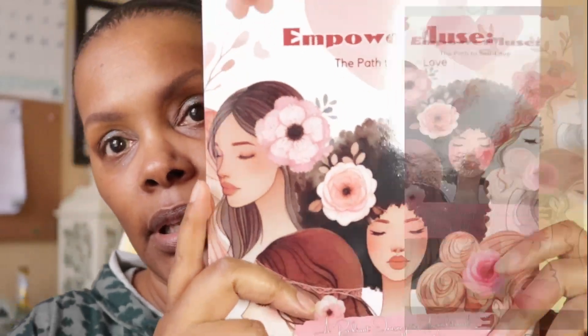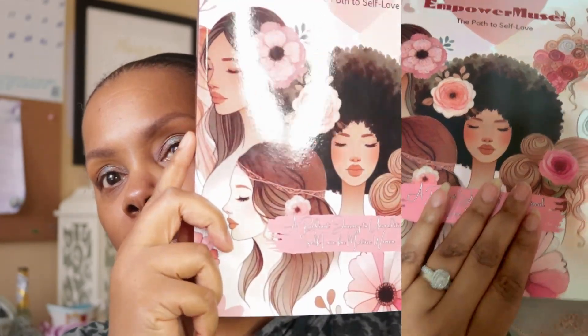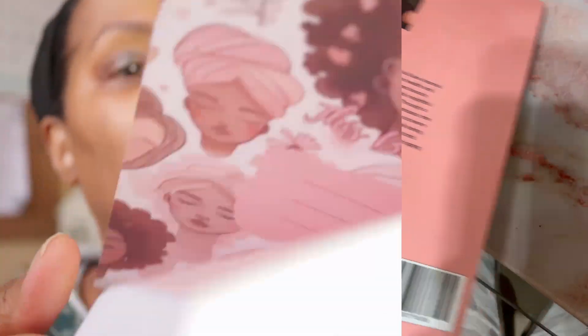While I'm letting this dry for a second — there is also going to be a bonus workbook for you all. It's sort of a planner that helps you plan self-care, personal goals, and self-love things. This is the book — it's a huge one — and it is called Empower Muse Path to Self-Love, and it is done by me.